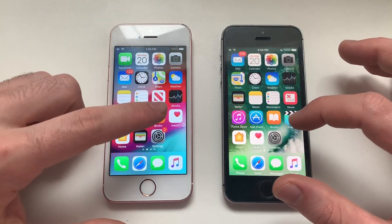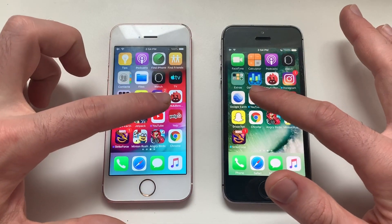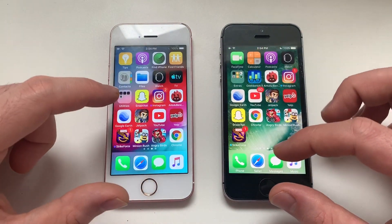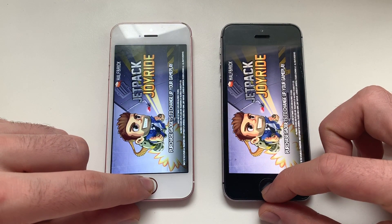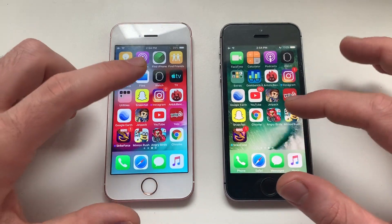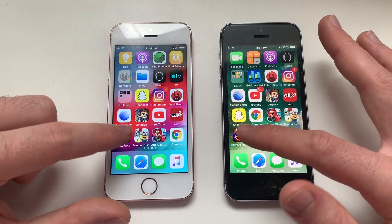Going for third-party apps now. Starting with Snapchat — identical. Going for YouTube — they're almost identical. Going for Jetpack Joyride — iOS 10 was faster. Going for Yelp — definitely iOS 10 was slightly faster there.